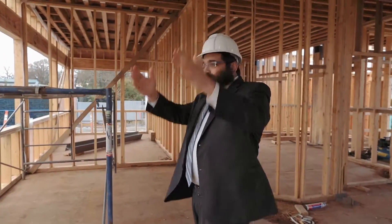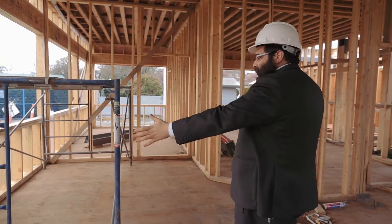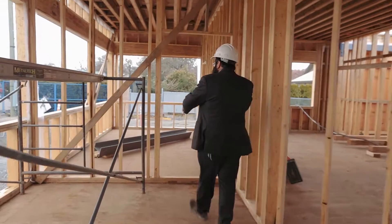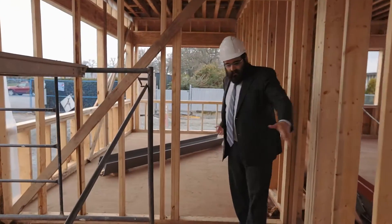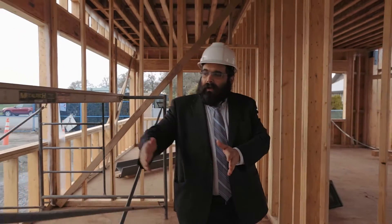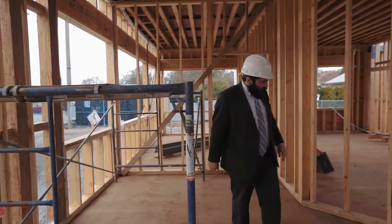As soon as you come through the main doors to the building, you can have a reception desk right on the left here, and behind the reception will be the Rabbi's office. From here, all the programs and events of Chabad will be organized, and right as you come in you will be able to get all the information you need.